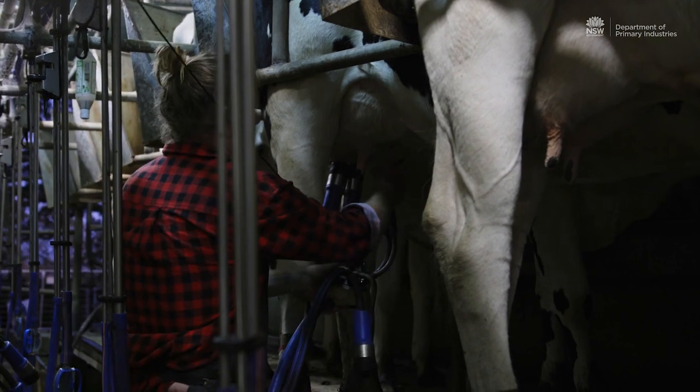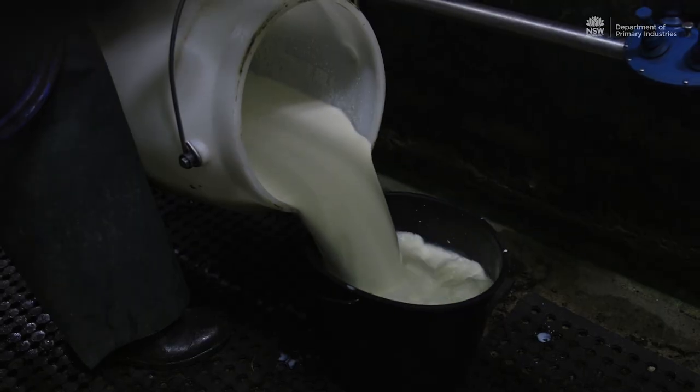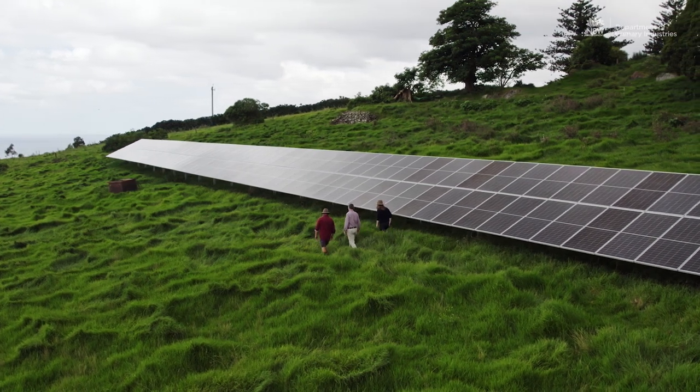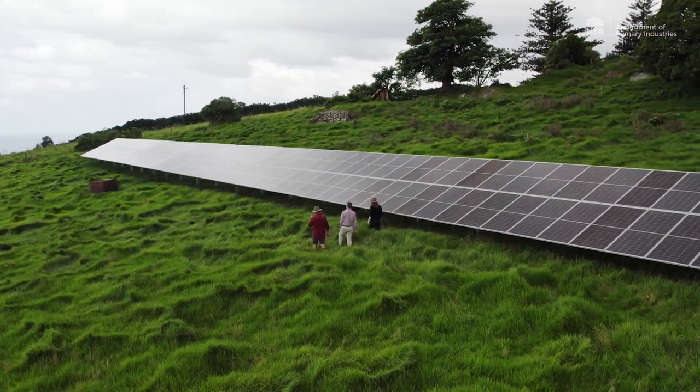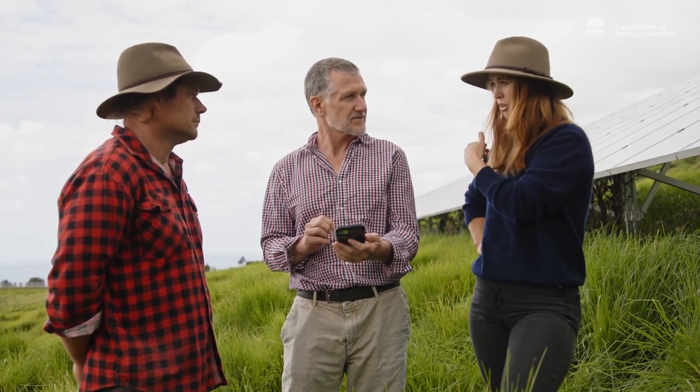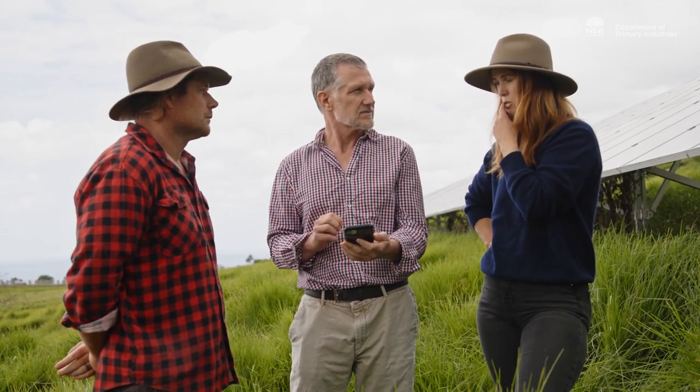You also need the batteries to provide power during a blackout — that provides the hybrid solution. For any farm interested in undertaking this, my personal view is that they need to spend some time at the front end planning this out, looking at all the metrics, and making sure it stacks up.